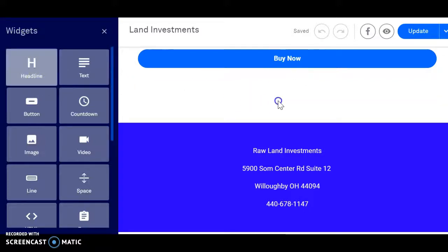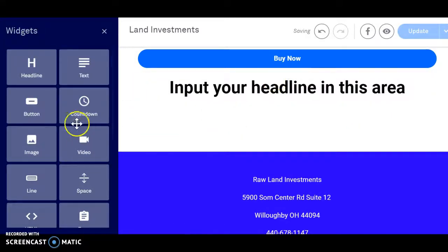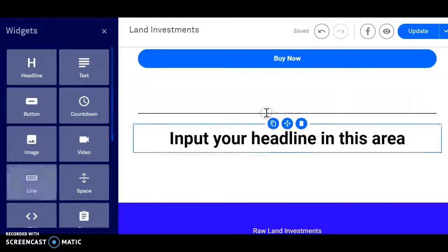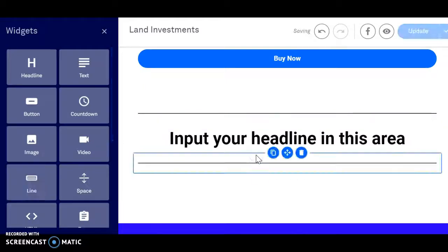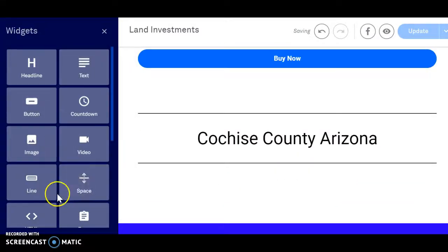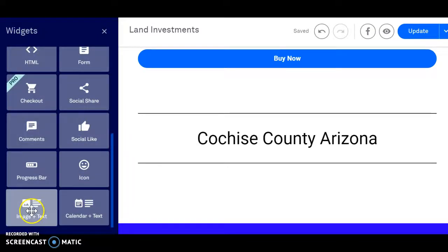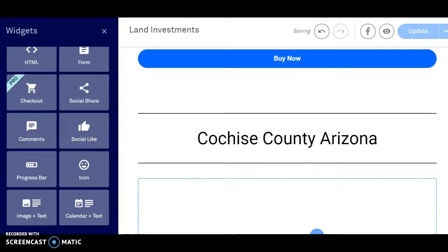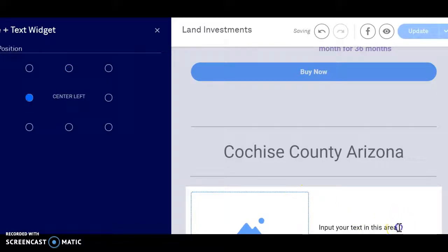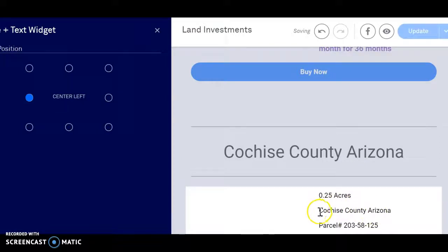I'm going to add a new section in here, so let's go ahead and get a headline. This should be a tutorial for lead pages — look at me. So this is a new county we're adding to the site right now: Cochise County. Now I want to see what we got here, let's do an image and text so you get a picture of the parcel, move the picture to the left. Let's get some info on here so you know what's available. This is a smaller lot — a quarter acre parcel in Cochise County.